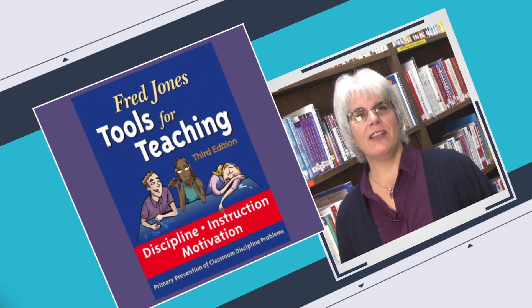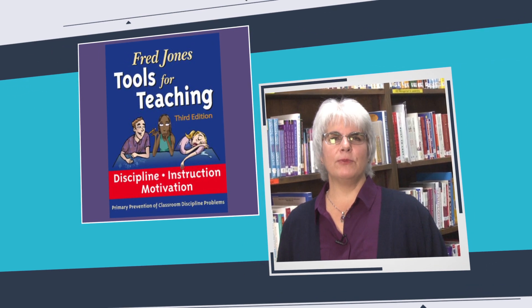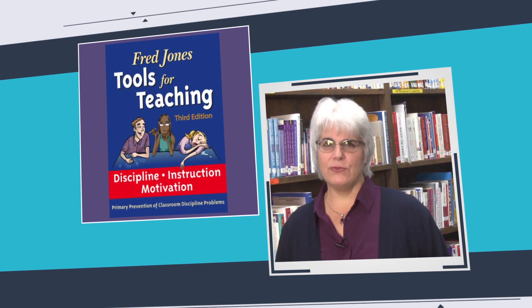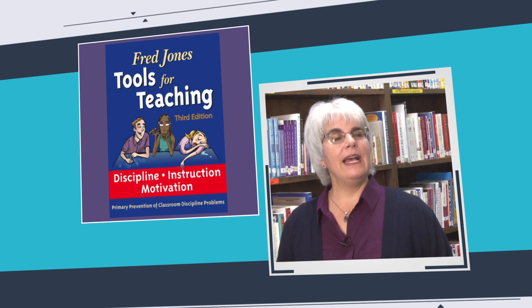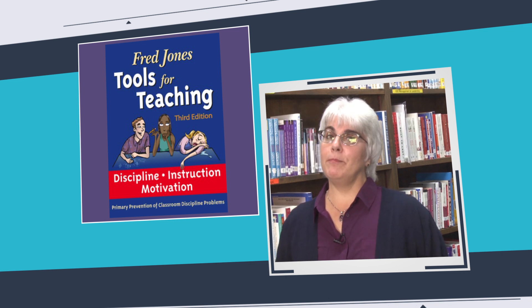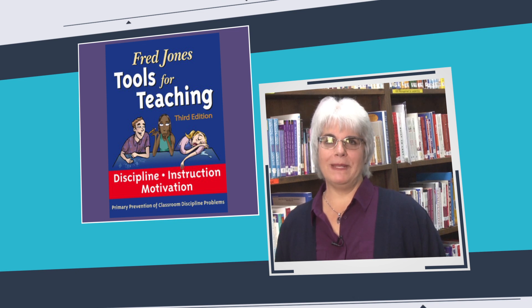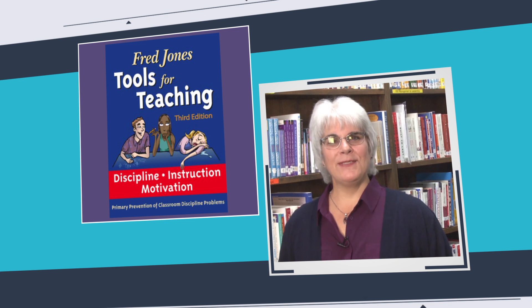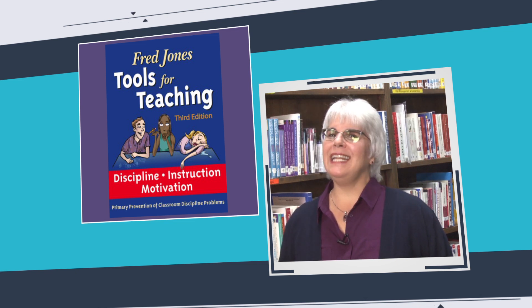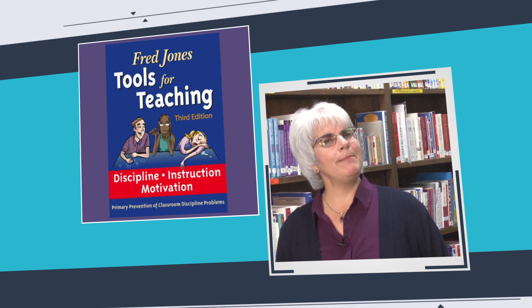Fred Jones Tools for Teaching ranks high on my list. Dr. Jones has spent over 40 years working in classrooms to discover how the natural teachers, as he calls them, get kids to stop doing what they want to do and start doing what you want them to do without burning yourself out. This book offers advice for positive classroom management in practical, no-nonsense language. You gotta love some of the chapter titles: Working the Crowd, Weaning the Helpless Hand Raisers, Understanding Brat Behavior, Eliminating Backtalk, and so on.